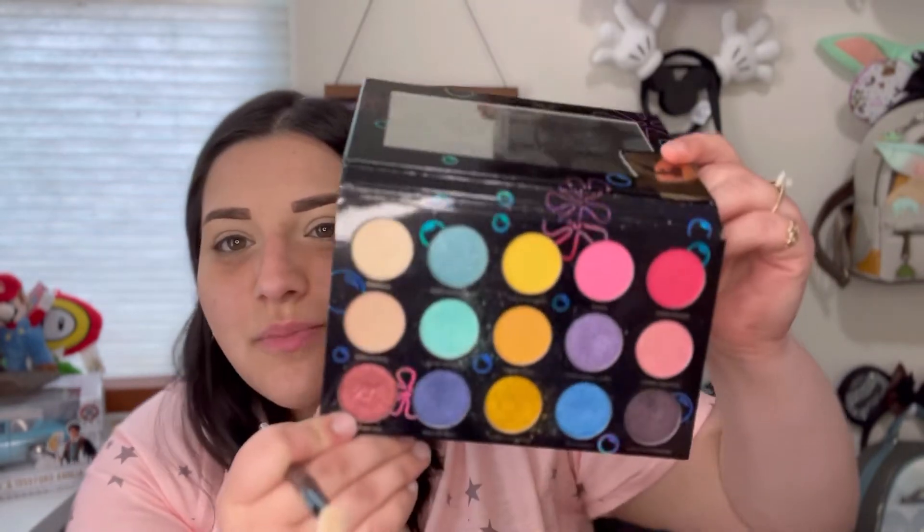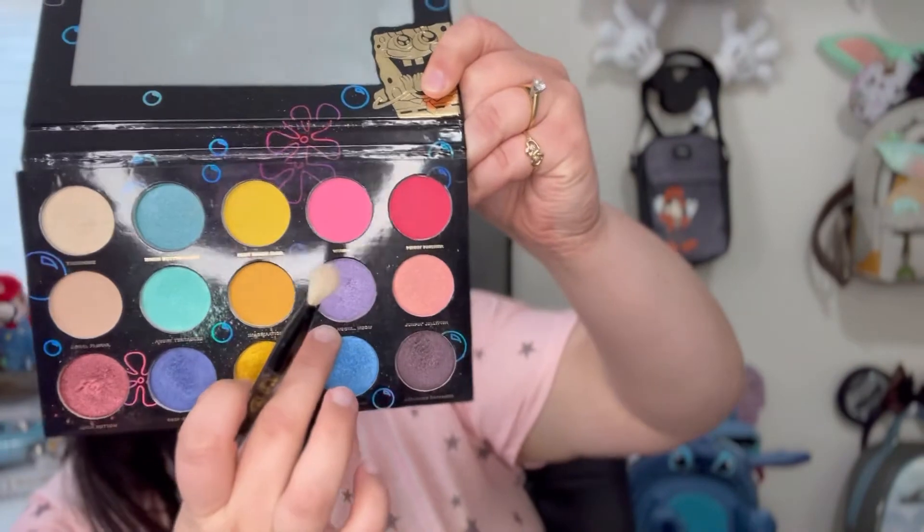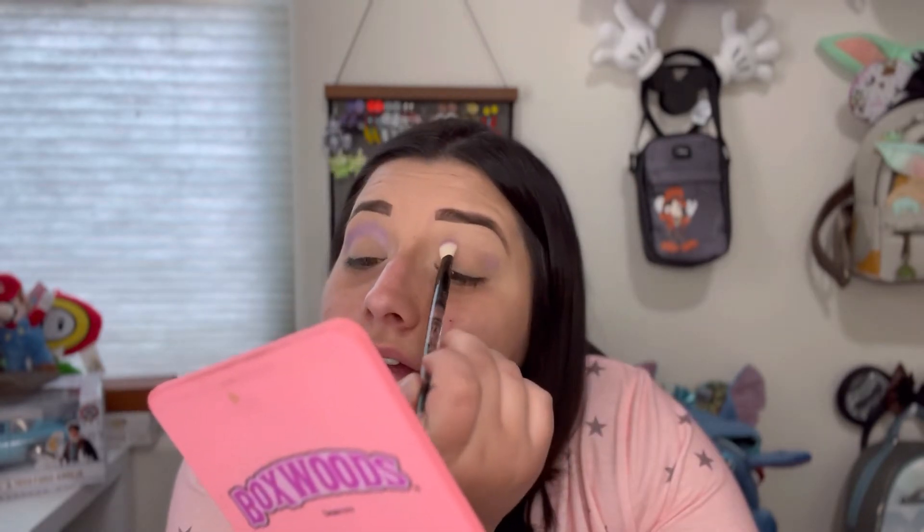I went ahead and did my eyebrows — I plucked them because it was long overdue — and then I put some concealer on. I keep using this palette but I just love how the colors blend and they're so pretty. I'm going to start with this 'meow meow' color right here — it's a purple shimmer shade — and put it up here on my eyelid. I'm going to blend it a little bit higher. I love this purple; I just want to put it all over my eyelid.